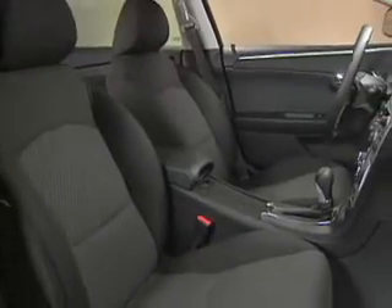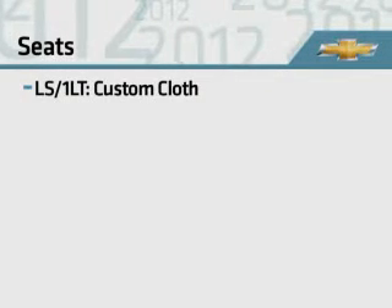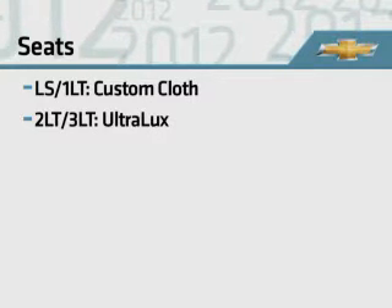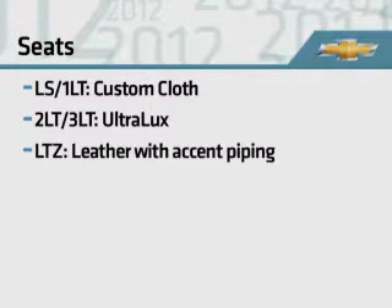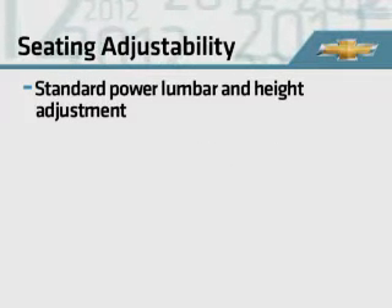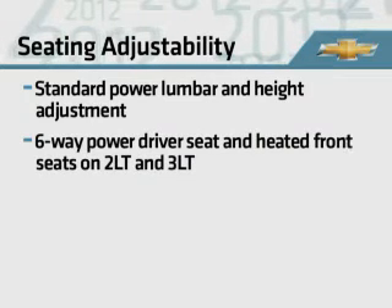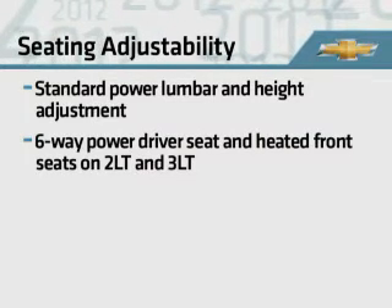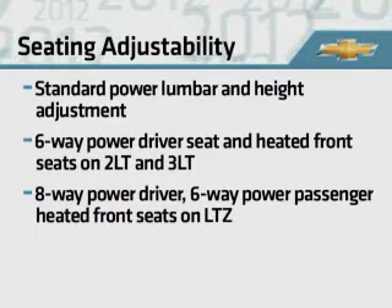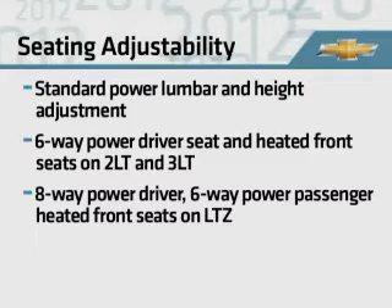Malibu offers supportive seating with outstanding driver adjustability. Custom cloth trim seats in the LS and 1LT, Ultralux in the 2LT and 3LT, and leather with accent piping on LTZ. Driver's seat power lumbar and height adjustment are standard on all models. 2LT and 3LT models add 6-way power adjust for the driver and heated front seats. LTZ adds an 8-way power driver's seat, 6-way power passenger seat, and heated front seats.